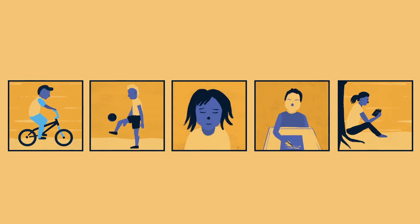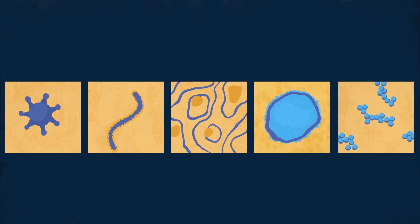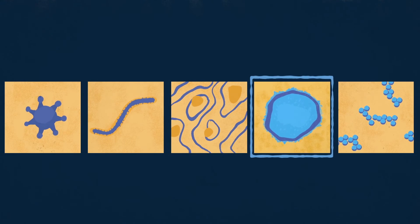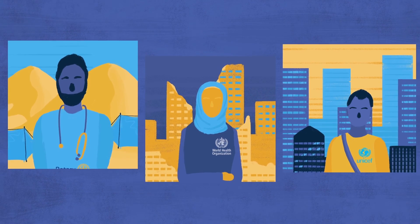The benefits of this remarkable network stretch far beyond polio. It can also be used to identify other diseases like SARS, Ebola, Zika, measles and yellow fever. The work of thousands of people make the polio surveillance system the most extensive of its kind.